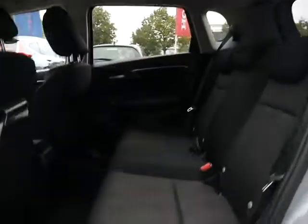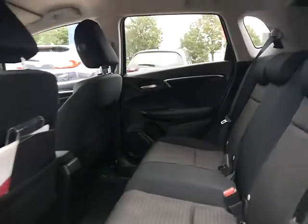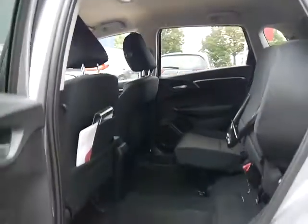There's loads of rear room as well, as you can see, with lots of leg room. These seats actually fold up and click into place, so if you are transporting something quite tall, you can pop it in the back there.